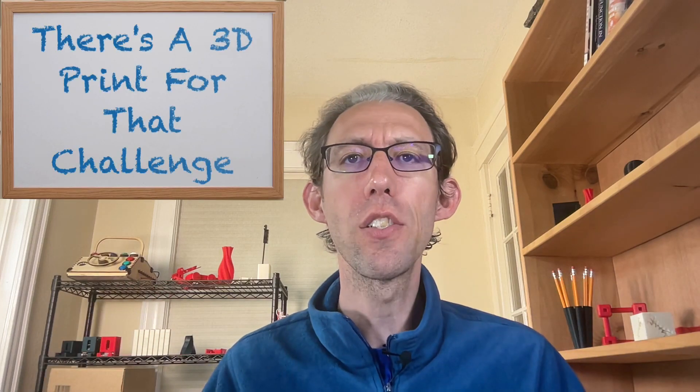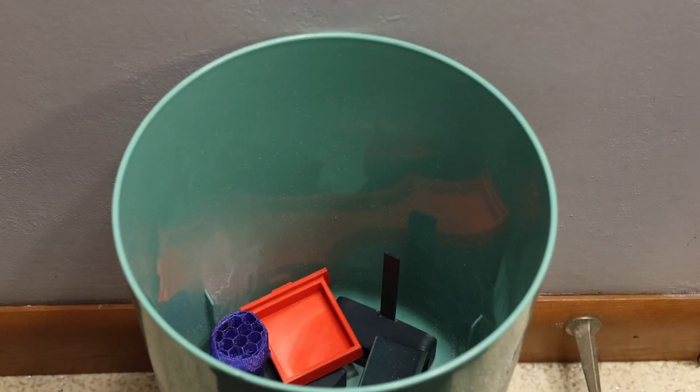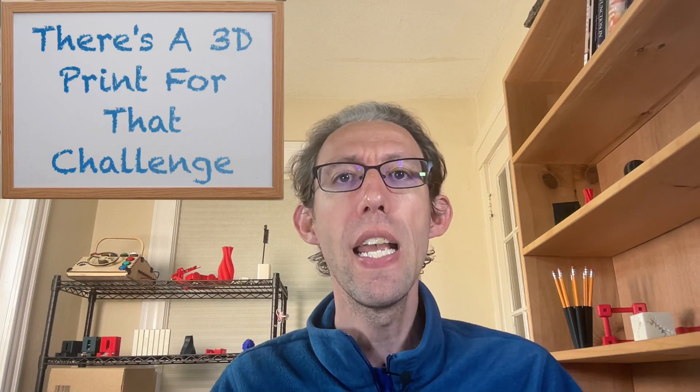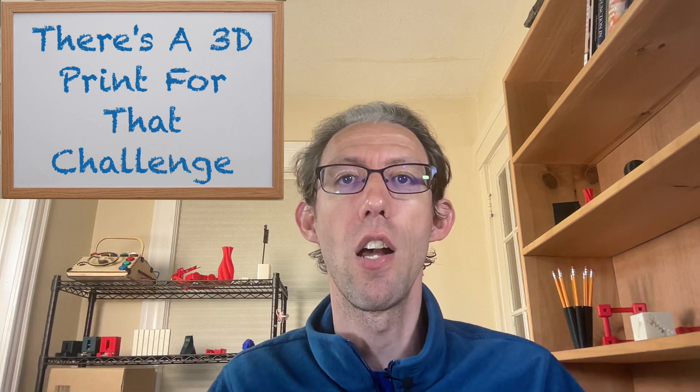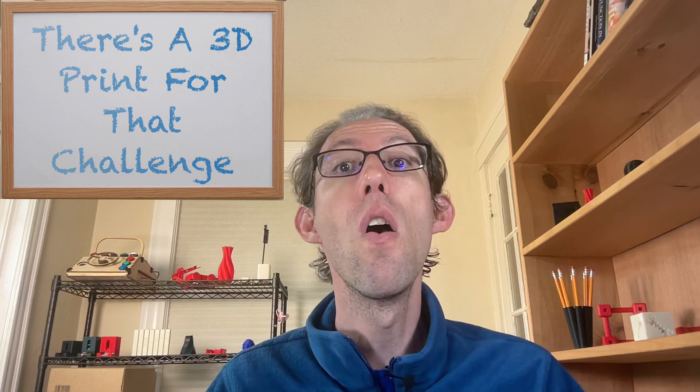You're probably wondering what's the 'There's a 3D Print for That' challenge? I introduced this challenge in my last video titled 'How I Save Mother's Day with 3D Printing', but let me give you a summary. One of the major complaints about 3D printing is that all it produces is trinkets, tchotchkes, and other useless things that end up in the trash. The goal of 'There's a 3D Print for That' challenge is to try to disprove this concept, and I'm going to do that by trying to solve everyday problems around the house with 3D printing.